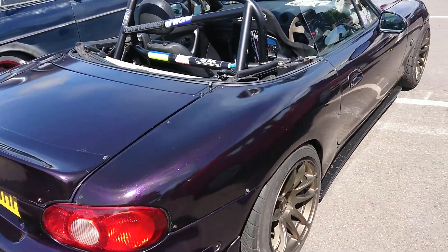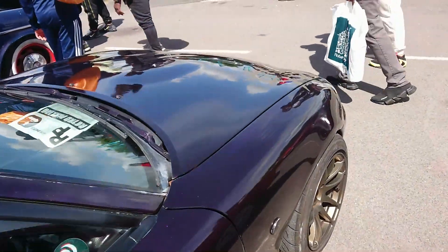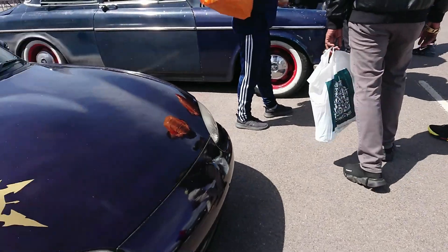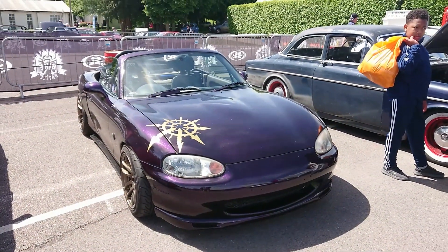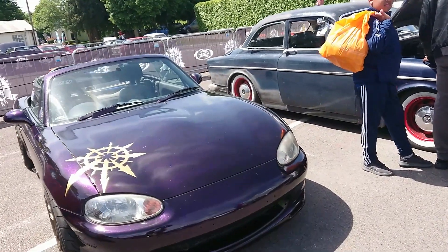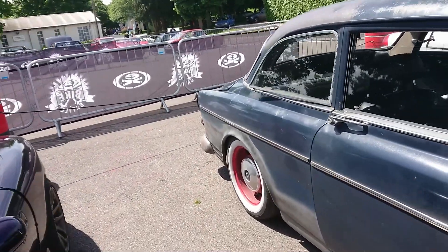NB MX-5, an early one — 97 to 98. I think actually they came out in 98, so a very early one then. I have done an NB MX-5 on the channel, on True Jacket Reviews back in November 2019. I probably won't be able to link to that in the description below because I've been doing a lot of shambolic shuffling already today.